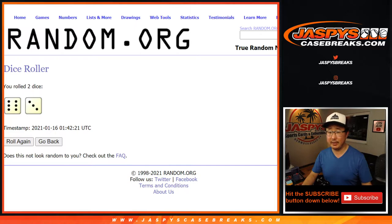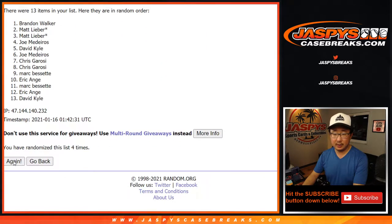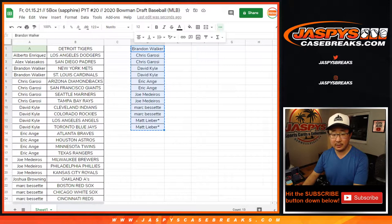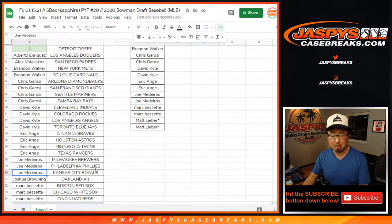All right, let's roll it — randomize it nine times. Six and a three, name on top after nine gets the Tigers in this five box break. You should have two teams here. So you should have Royals and A's in this one. What did Joe get? You got Phillies and Brewers.